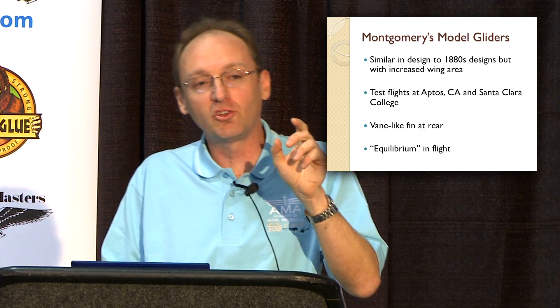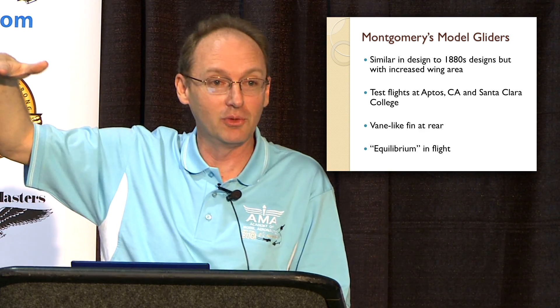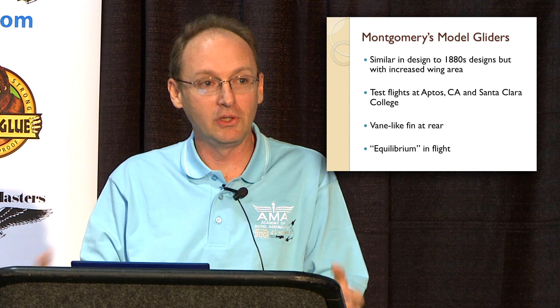He also wanted to experience equilibrium in flight. As a physicist, he wanted to see: if he launched the glider nose down, would it pull out and retain equilibrium? If launched upside down, would it retain equilibrium? If he could come up with a design and a center of gravity that always returned it to proper flight, he would have solved that physics problem with equilibrium.